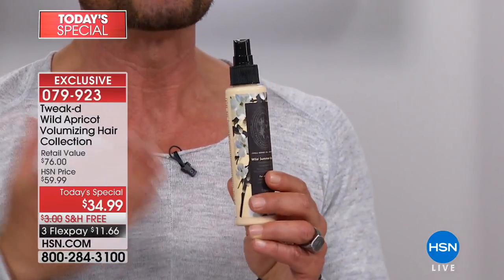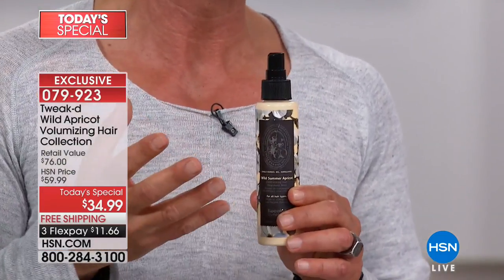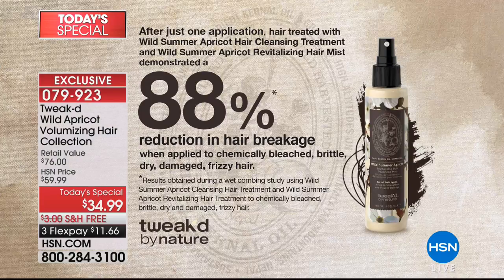They've liquefied the apricot oil into a mist that's only available through this kit — not sold separately — because the oil is at a high concentration. This mist delivers an 88% reduction in hair breakage just from spraying it into your hair one time. Most of us break our ends just by brushing, creating split ends. Whether your hair is bleached, brittle, dry, damaged, or frizzy — that mist addresses it. It's a brand new product.